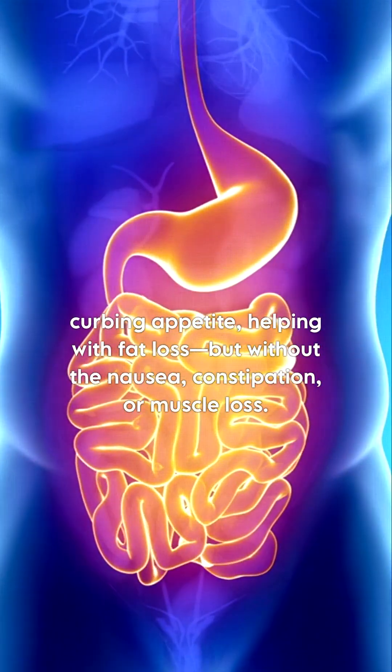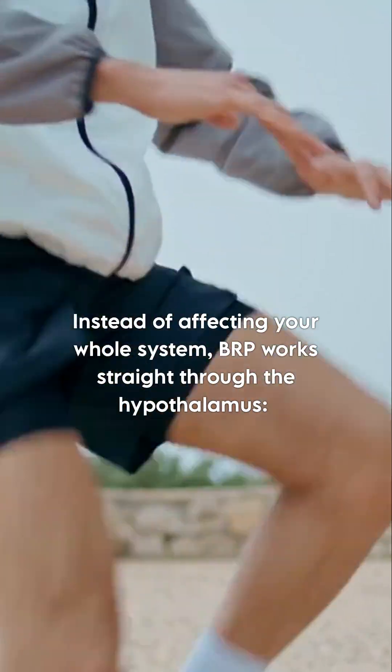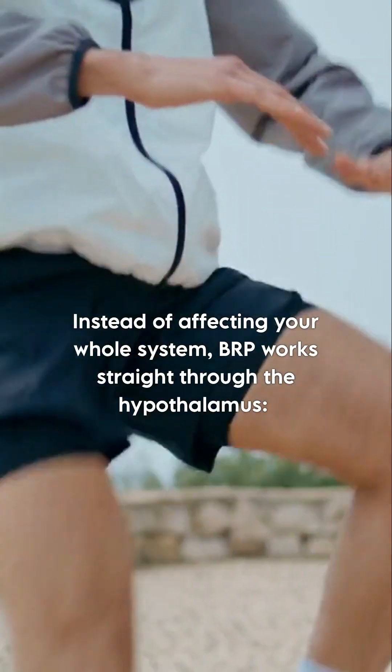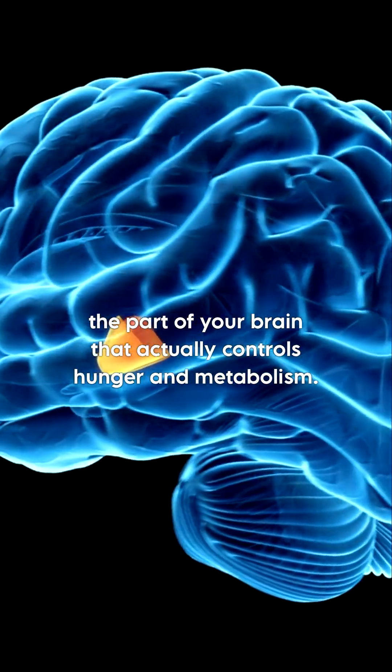But without the nausea, constipation, or muscle loss. Instead of affecting your whole system, BRP works straight through the hypothalamus — the part of your brain that actually controls hunger and metabolism.